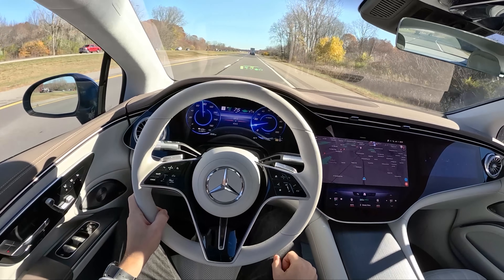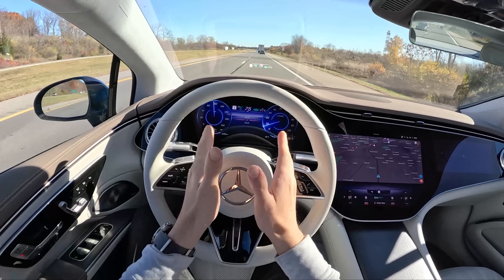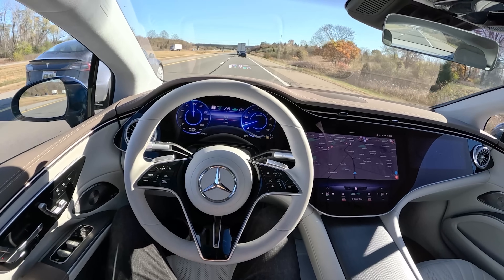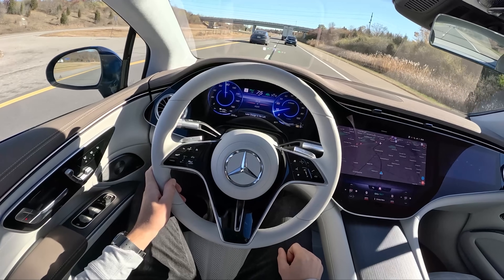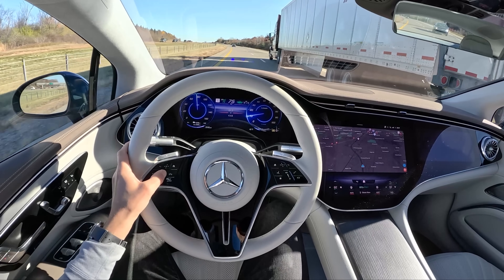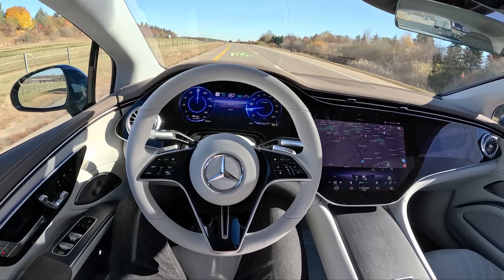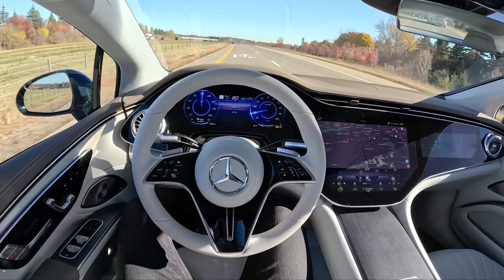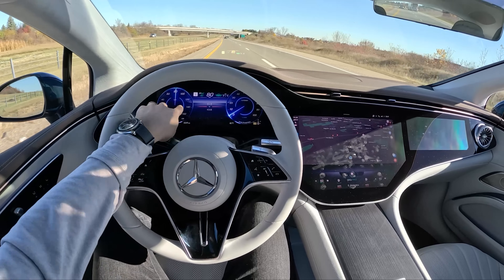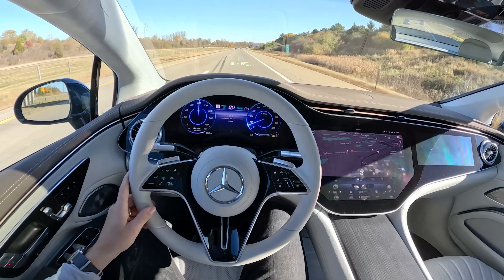Some final thoughts on the EQS 580 — it's a bit of a mixed bag. Things I really like: the steering assist, highway driving, and the 200 kW DC fast charging that takes it from 10 to 80 percent in about 35 minutes — impressive considering the 107 kWh battery pack. At home with Level 2 charging you can charge overnight in about 11 hours from 10 percent and start the day with 340 miles of range, which seems accurate based on the readout this week.